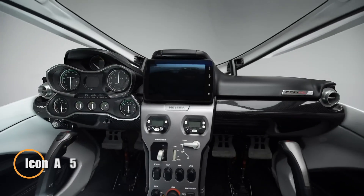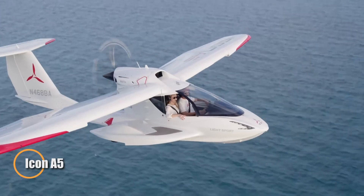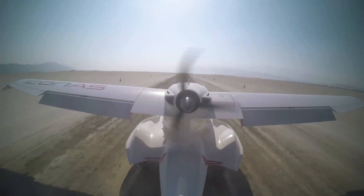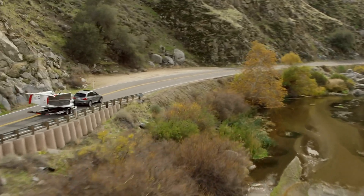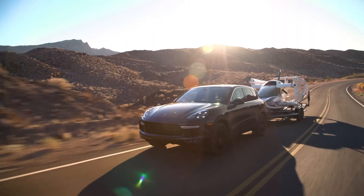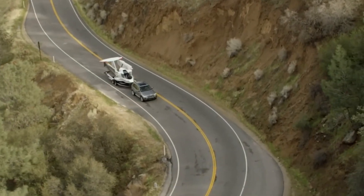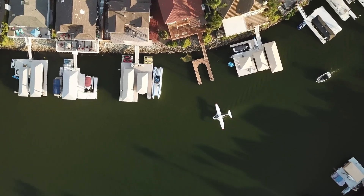The Icon A5 is a sleek, lightweight sport aircraft designed for land and water adventures. With a strong carbon fiber frame and a 100-horsepower Rotax 912 engine, it delivers smooth and reliable performance. Its retractable landing gear ensures effortless takeoffs and landings, making it suitable for pilots of all skill levels. Safety features include an angle-of-attack indicator and an optional full airframe parachute.